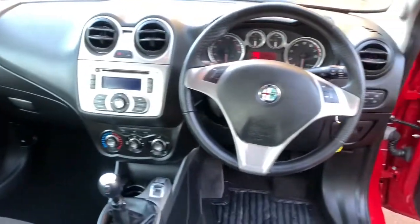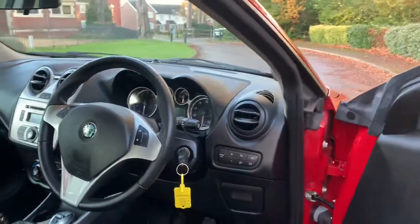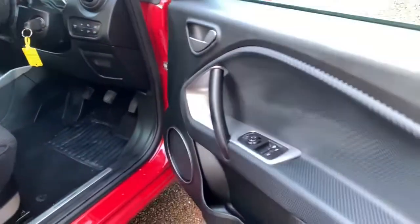Electric windows, ABS, traction control. This car has either never been smoked in or never had any pets in it. It's even got the Alfa DNA system.